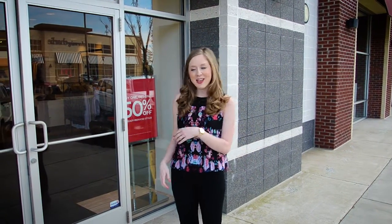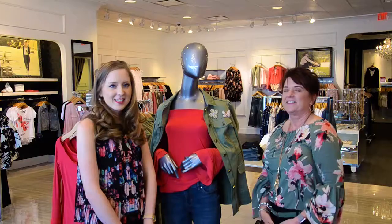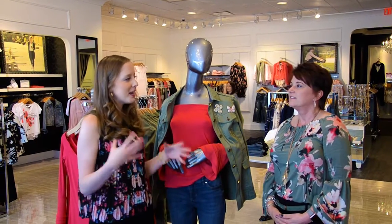Hey y'all, I'm Connor and I'm out here at Park West Village. Spring is here and I'm at White House Black Market to see what they have trending this season. So come on in. I'm here with Cecilia — so what do you guys have trending this spring?